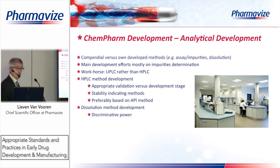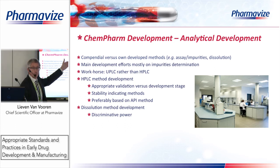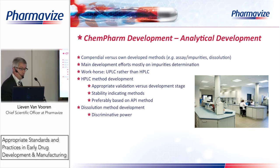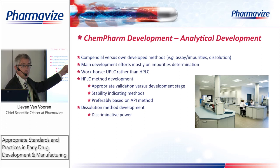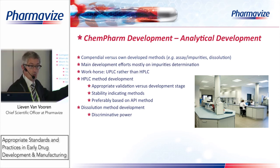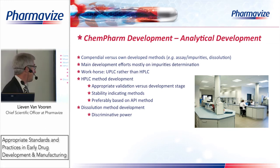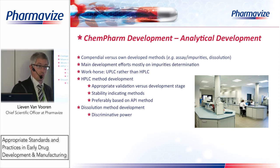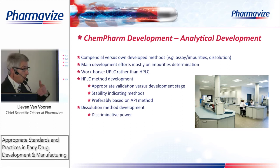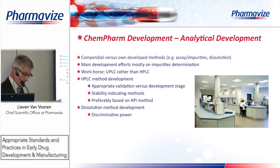A few words about analytical development: we use compendial methods from the pharmacopoeia as much as possible, but we also develop our own methods for impurities and dissolution. The main development effort is on impurity determination — development of HPLC and UPLC methods. We now use UPLC more and more because it is much faster. We apply appropriate validation versus development stage: a phase one study requires less extensive validation than phase three. We develop stability-indicating methods to detect and identify degradation products.